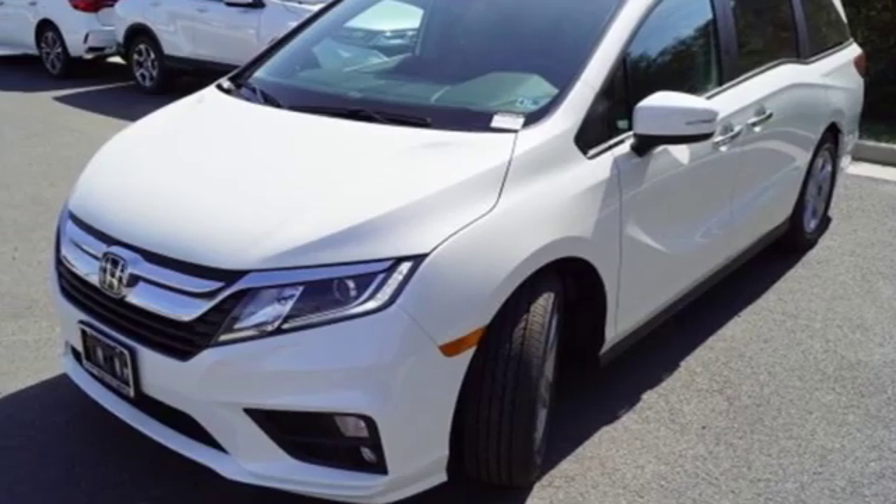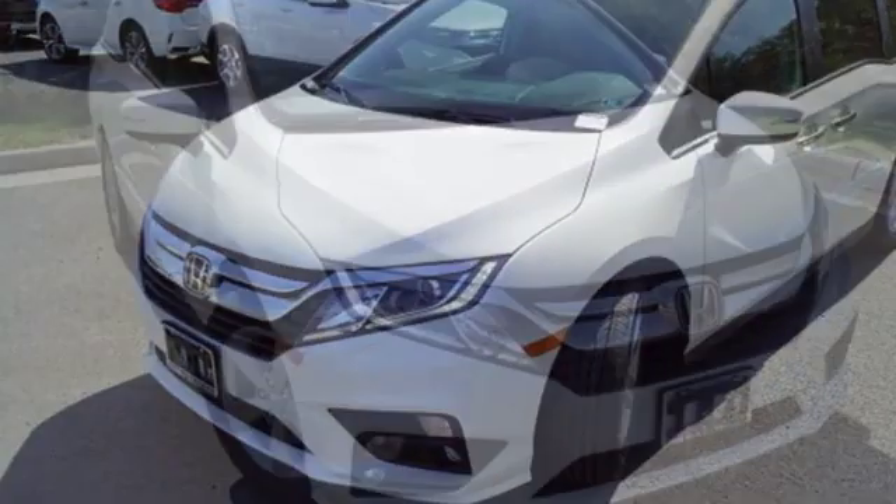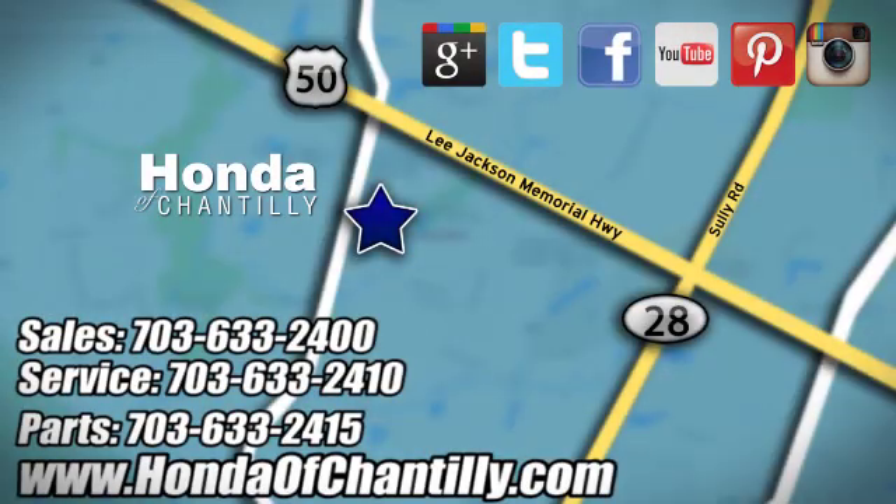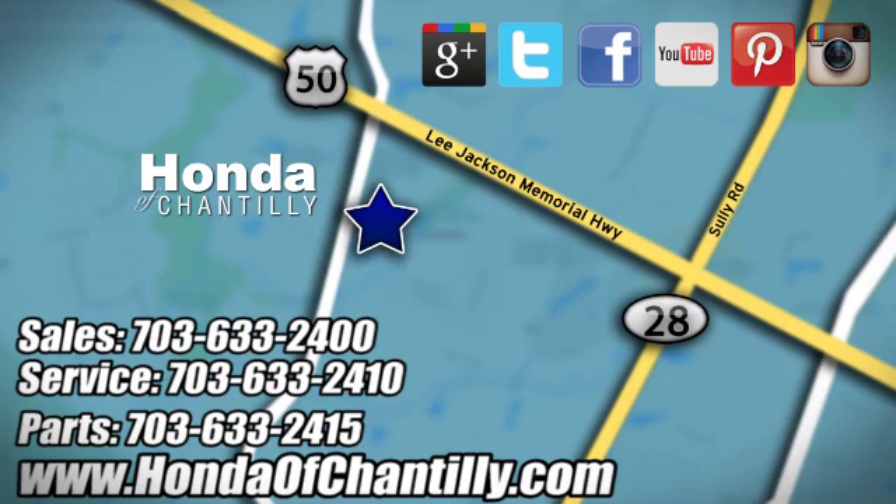They say a journey begins with one step — in this case, it begins with a test drive. Start your next adventure today. Honda of Chantilly, conveniently located just south of Dulles Airport at 4175 Stonecroft Boulevard in Chantilly.